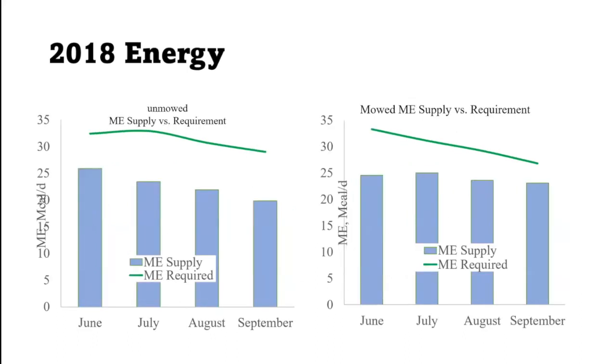For 2018, our more normal year, you again see that the cow's requirements were not met by what was provided in the pasture, with just a gradual decline throughout the season for energy. In the mowed plot it was more sustained — it didn't change as much in a mowed plot as it did in the unmowed.